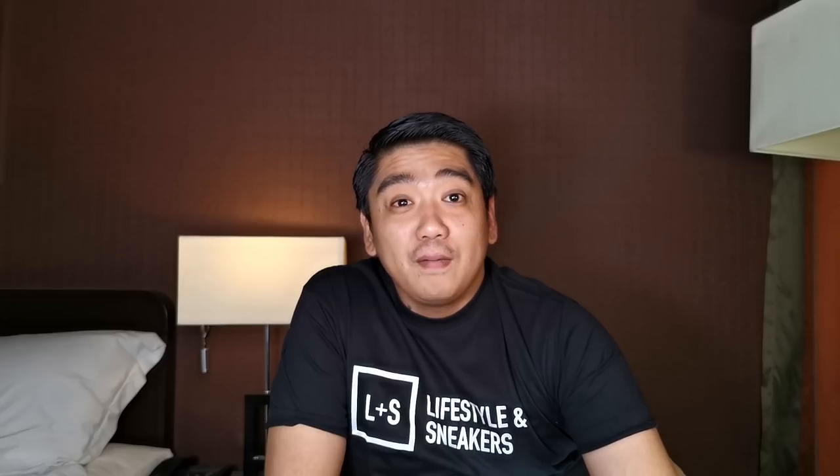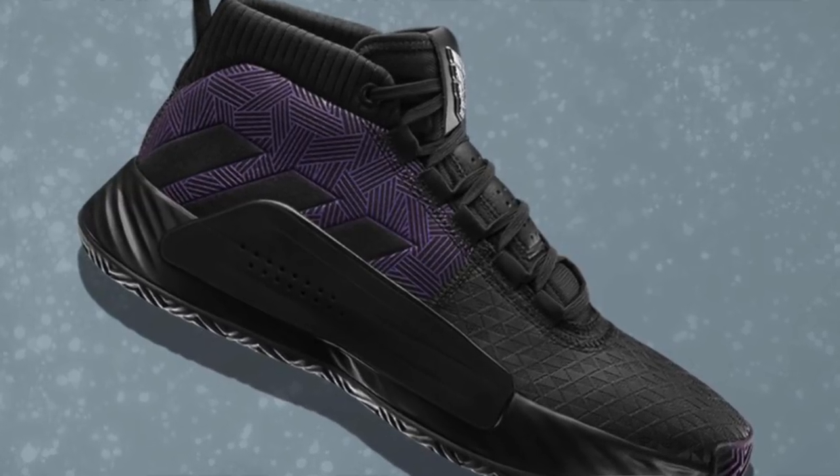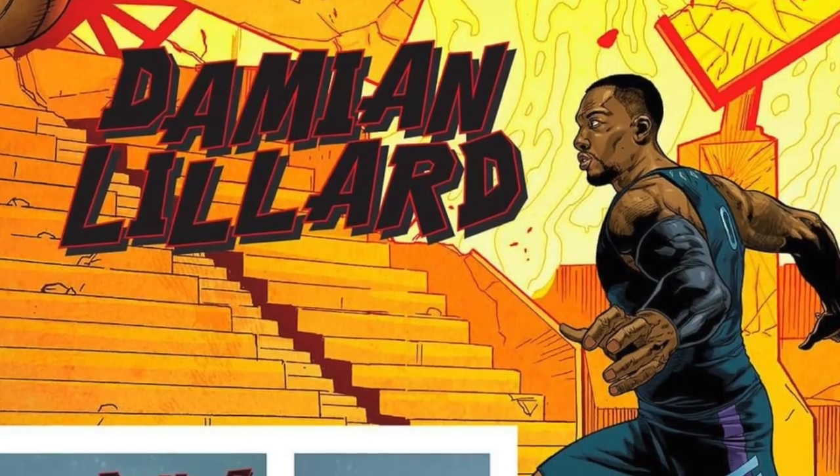Then we have the Dame 5 for Damian Lillard combined with Black Panther.